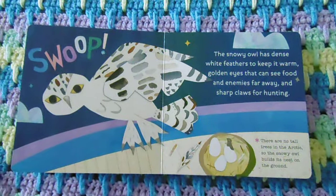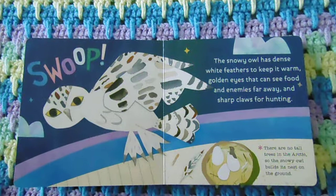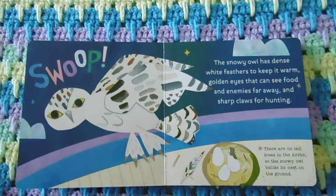The snowy owl has dense white feathers to keep it warm, golden eyes that can see food and enemies far away, and sharp claws for hunting. There are no tall trees in the Arctic, so the snowy owl builds its nests on the ground.